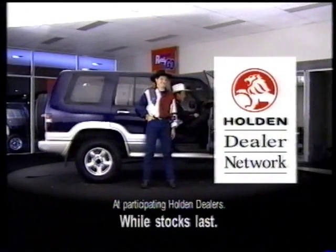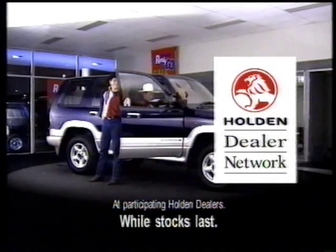The Holden Jackaroo 4x4 with air just $36,990. So hurry and see your Holden dealer.